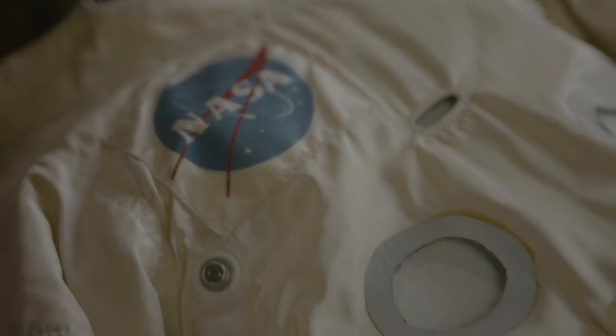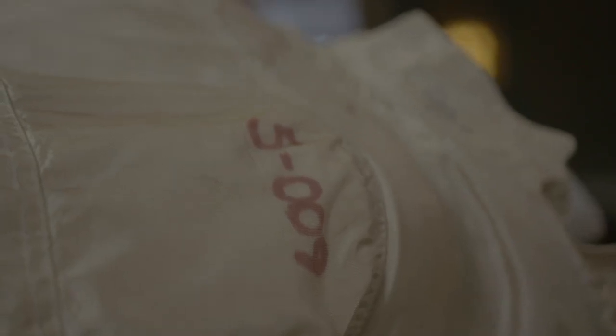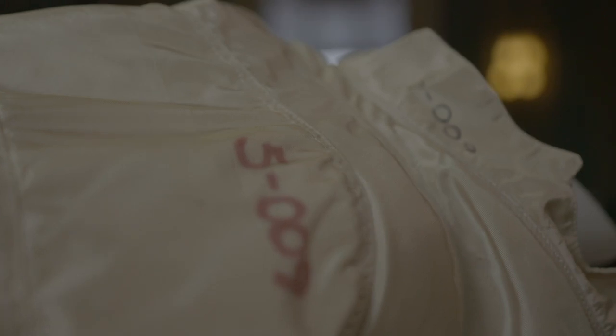They decided to use Teflon-coated fiberglass inside the suit to help protect the astronauts in temperatures up to 650 degrees Fahrenheit, and it would not degrade under harmful UV rays.